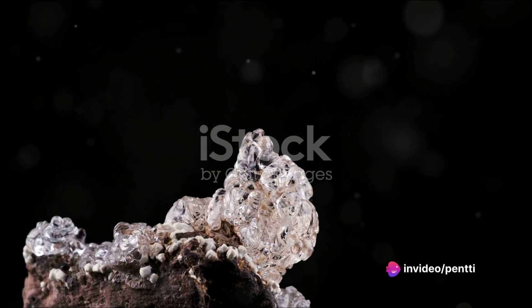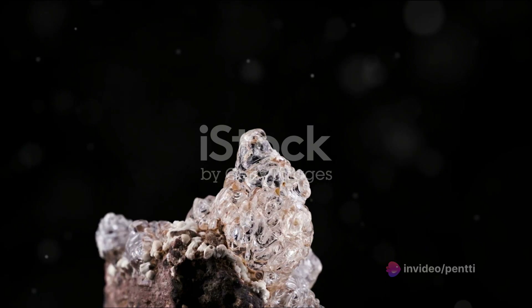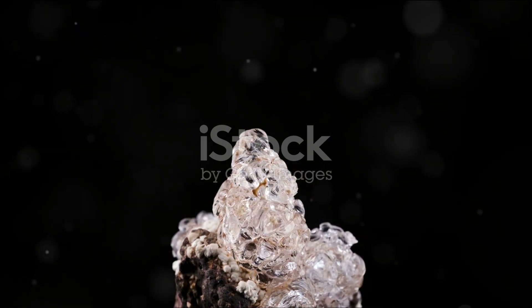This structural arrangement is the result of the slow and steady sedimentation process that happens over millions of years. As the opal forms, the silica spheres settle into this hexagonal pattern, creating the honeycomb effect we see and admire.